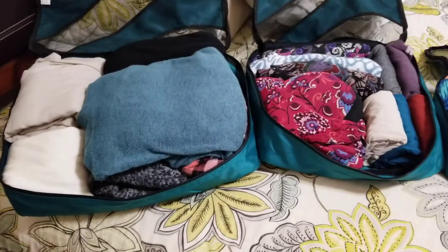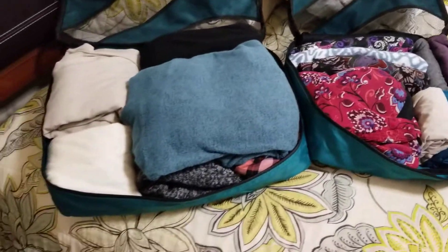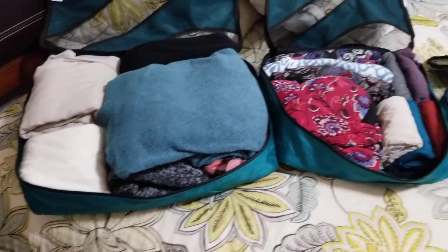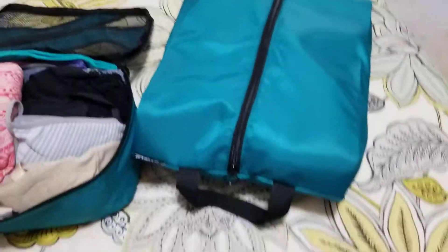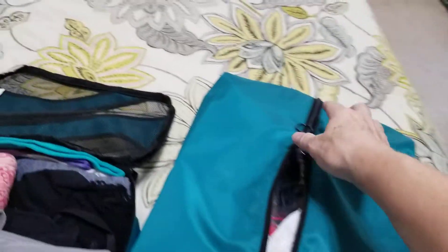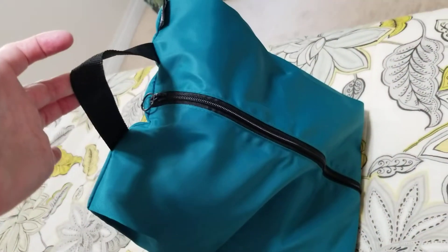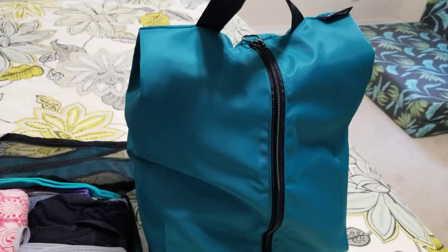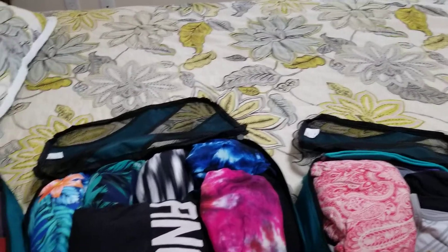When I originally ordered them, I thought they were going to be compression cubes, which they're not — but that's actually okay, I really like them. You can see there are five different sizes. They all have a little handle on them, so you could use any of these bags as a carry bag during the trip.